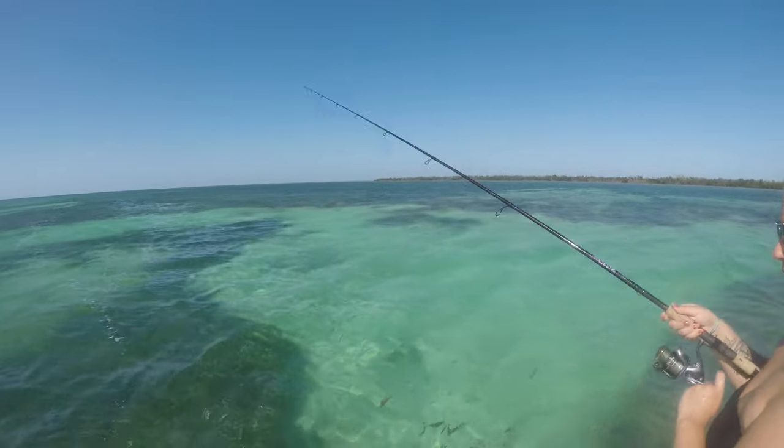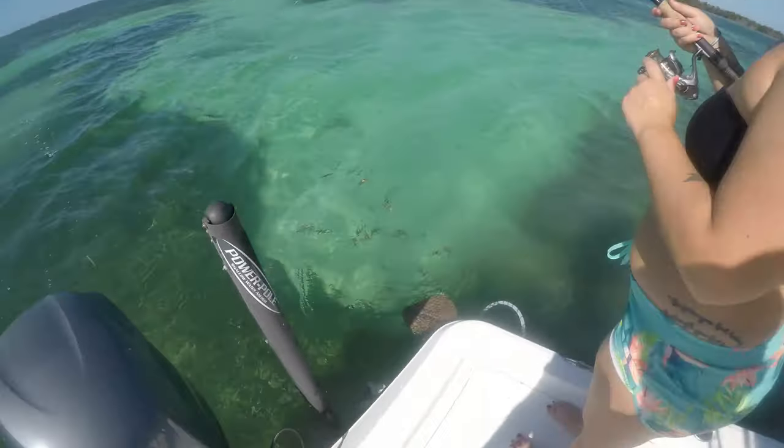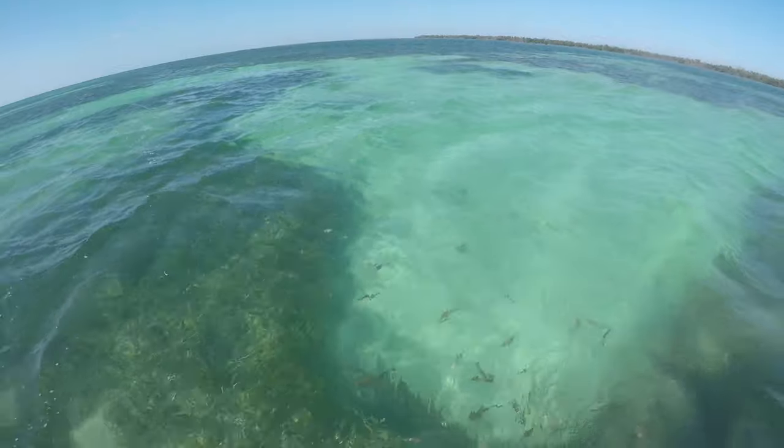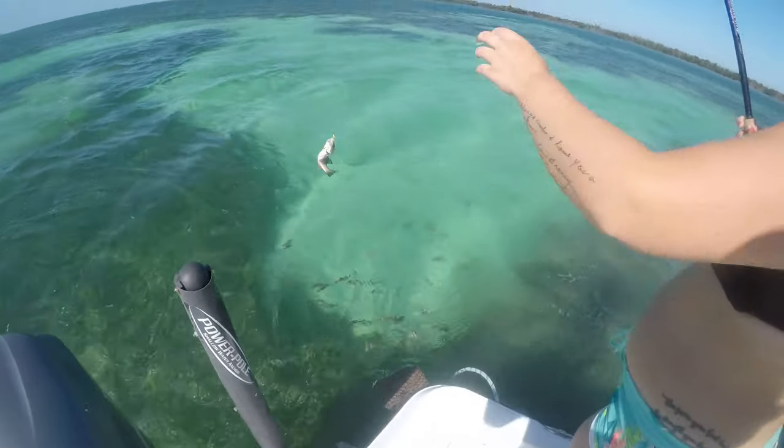We're throwing out squid trying to catch some bait for goliath grouper today. You can see all the mangroves — she's on already! Mangrove snapper, back away.